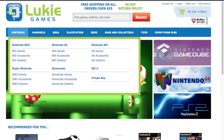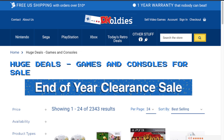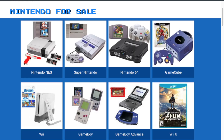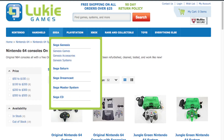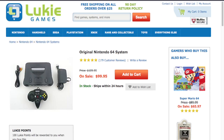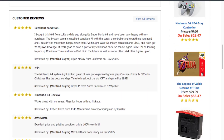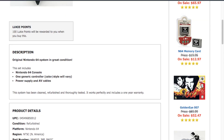We're going to do the same thing I did with the eBay video. Let's go with Nintendo 64 again. Luki Games has a very big variety. Right off the bat, first on the list, $99.95 for just an original — it has a third-party controller. It looks great. We can't zoom in on the picture, but whatever. Good reviews from actual customers, no fake reviews or anything like that. It looks good.